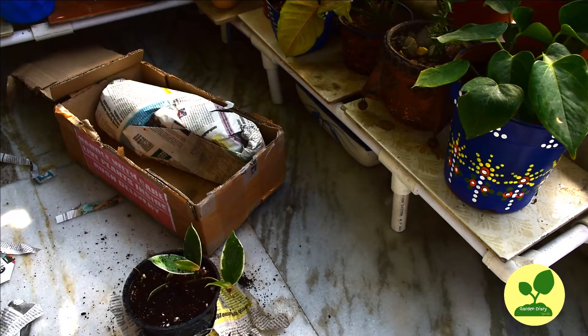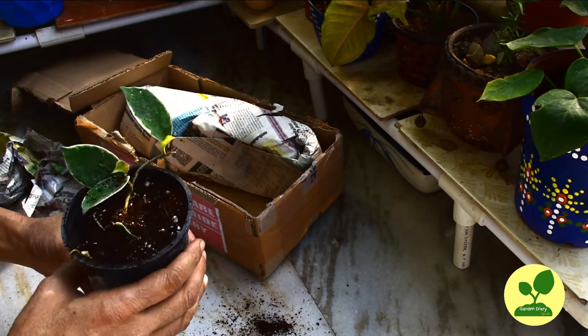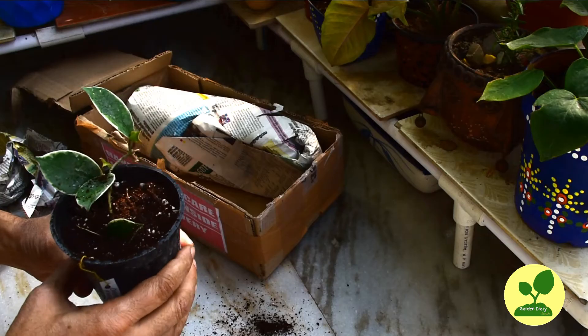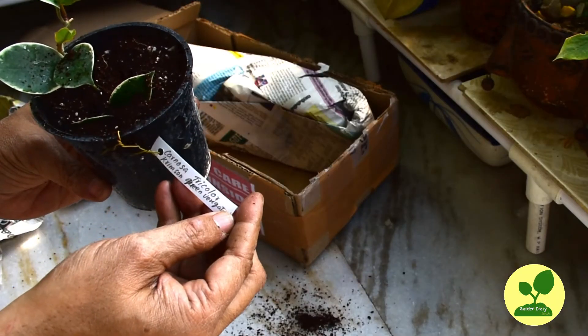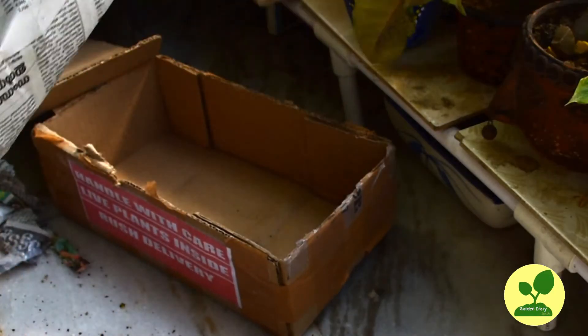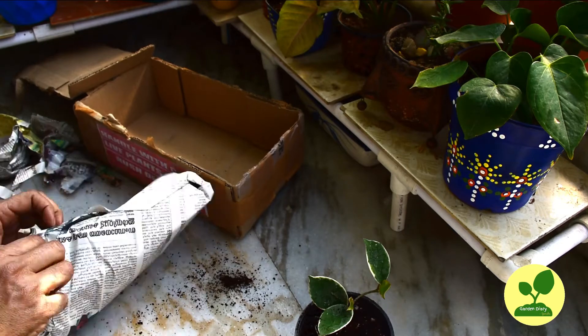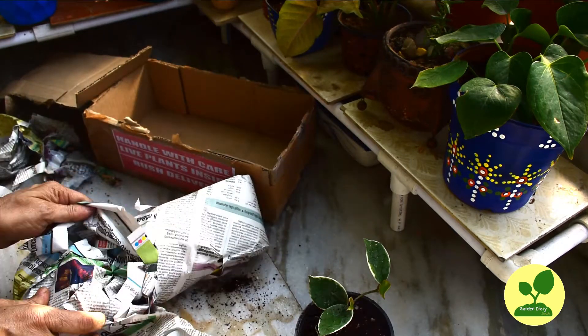The first plant that came out is Hoya crimson quinn — very nice and healthy. It is clean because the variegation is on the margin. In the princess variety the variegation would have been in the center of the leaves. It is tagged properly.